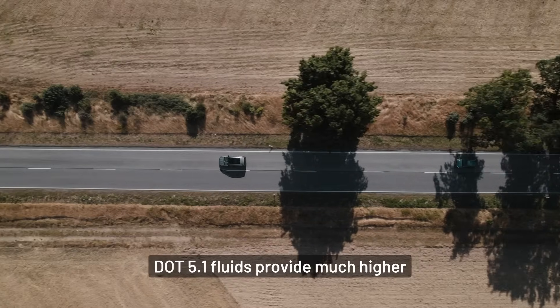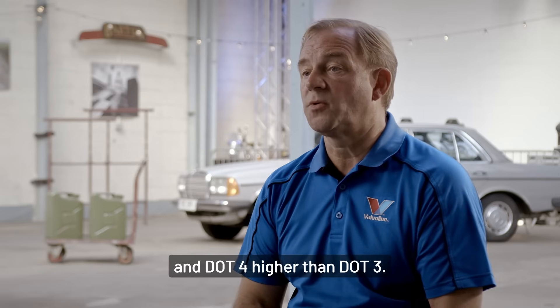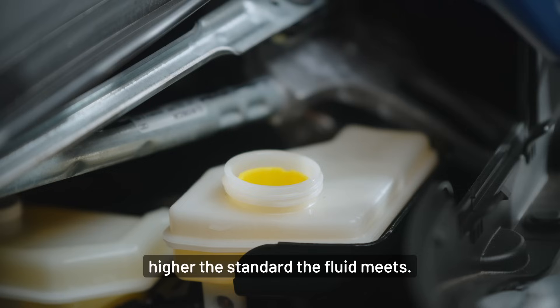DOT5.1 fluids provide much higher performance than DOT4, and DOT4 higher than DOT3. Remember, the higher the number, the higher the standard the fluid meets.